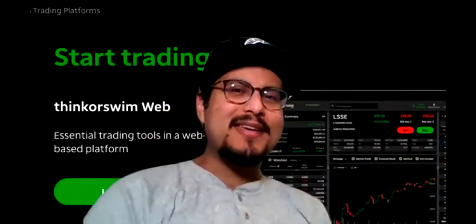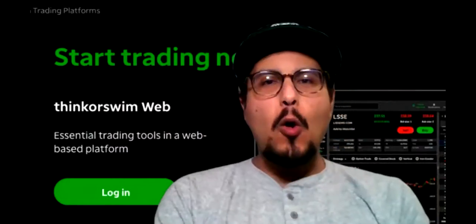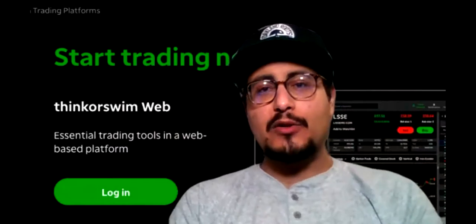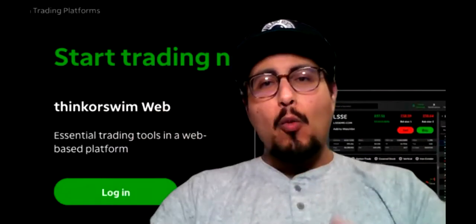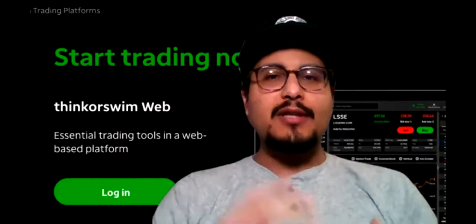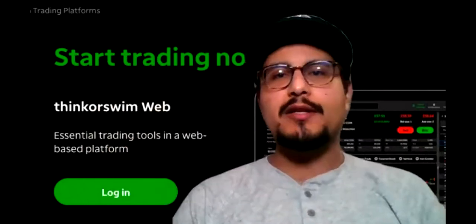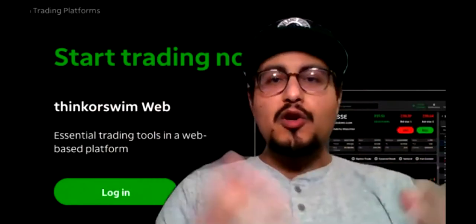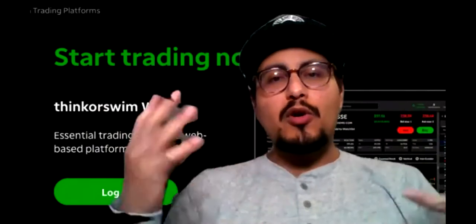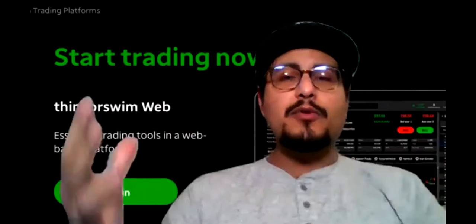Hey, what's up guys? This is Mario, back again with another YouTube video. Today I'm going to go over a how-to video for beginner traders or beginner investors who want to invest in the stock market, want to learn how to trade — either day trade or swing trade — or even invest in the stock market but do not know where to get started. They're curious as to what brokerages to open, and you do need a broker so you can actually buy and sell stocks or even cryptocurrency.